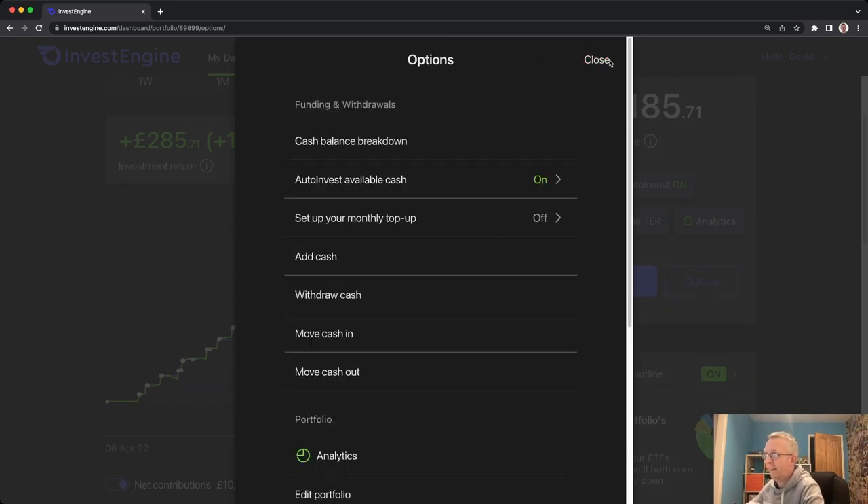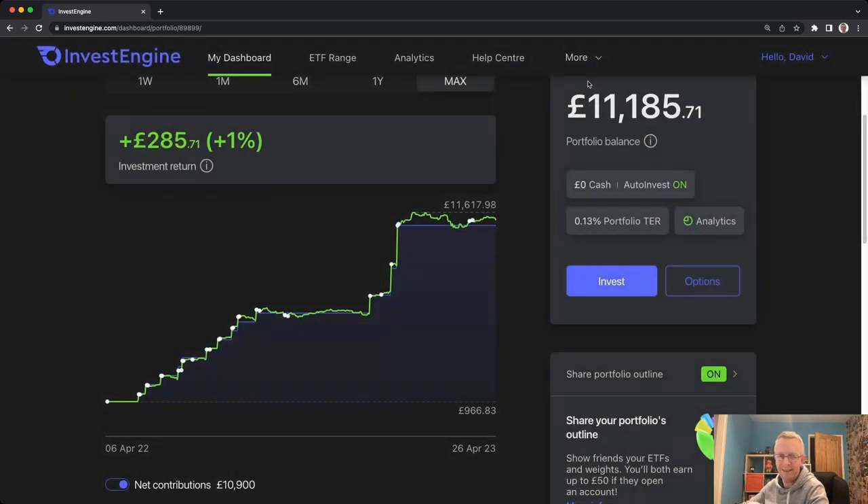I actually quite enjoy moving money into my investment accounts most months so I don't use the monthly top-up. I do have auto-invest available cash turned on because I don't want any money sitting around if it's been given back to me in dividends or anything like that. But in terms of monthly deposits I'll probably deposit different amounts each month depending on what's going on. It's a great way to just set it and forget it.